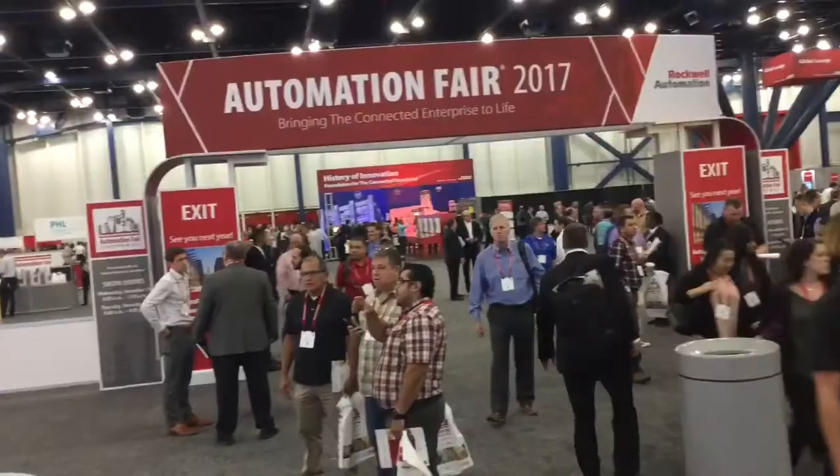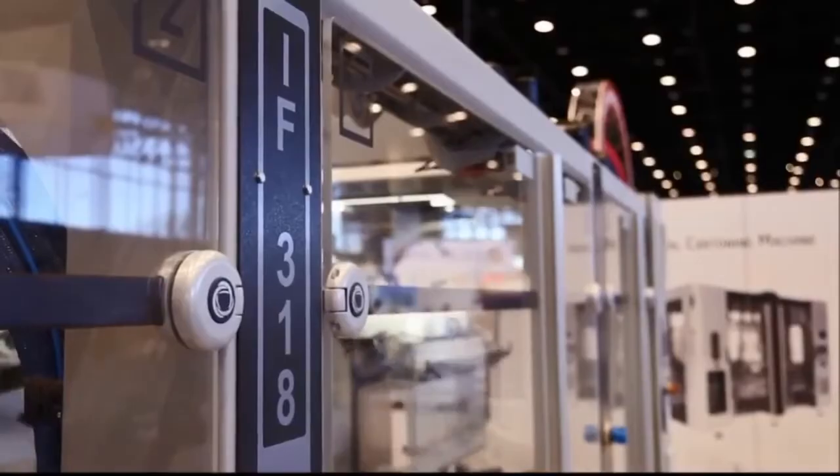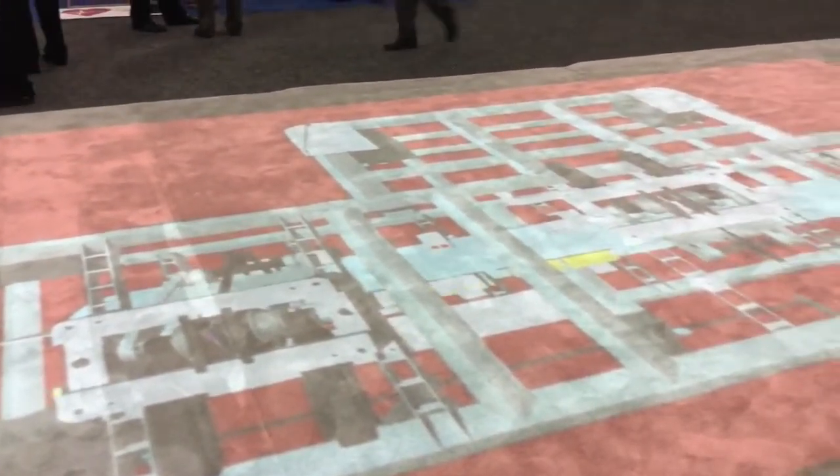Hi, I'm Billy Goodman from CAMMA USA. I'm the managing director for our North American operations. CAMMA is very proud to be at the Rockwell Automation Fair where we were supposed to have our actual machine, the IF318, but instead we have a virtual image that you can see behind me.